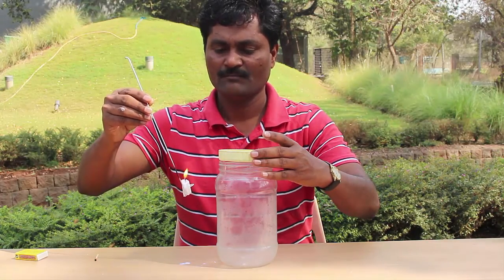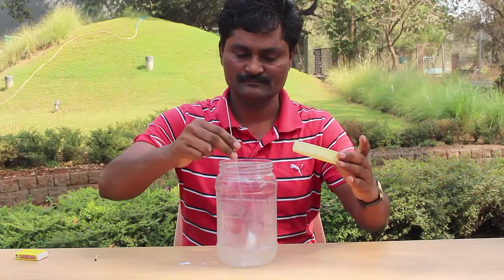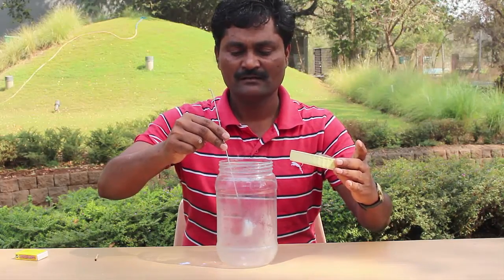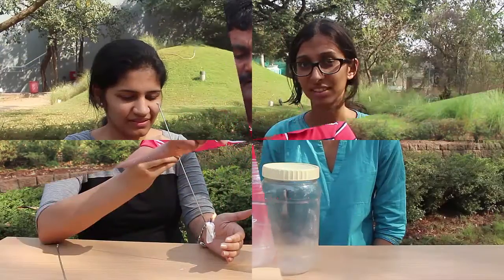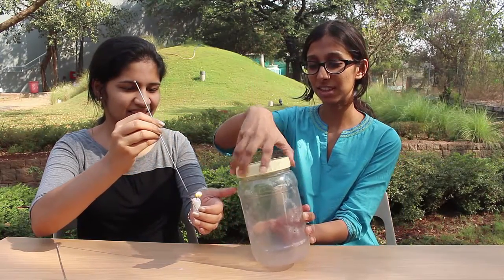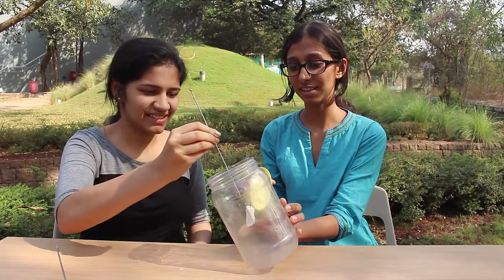I will lower the burning candle into the carbon dioxide to see what happens. The burning candle extinguishes immediately. Why? Because carbon dioxide has a property to extinguish fires, and that's why carbon dioxide is often used in fire extinguishers.